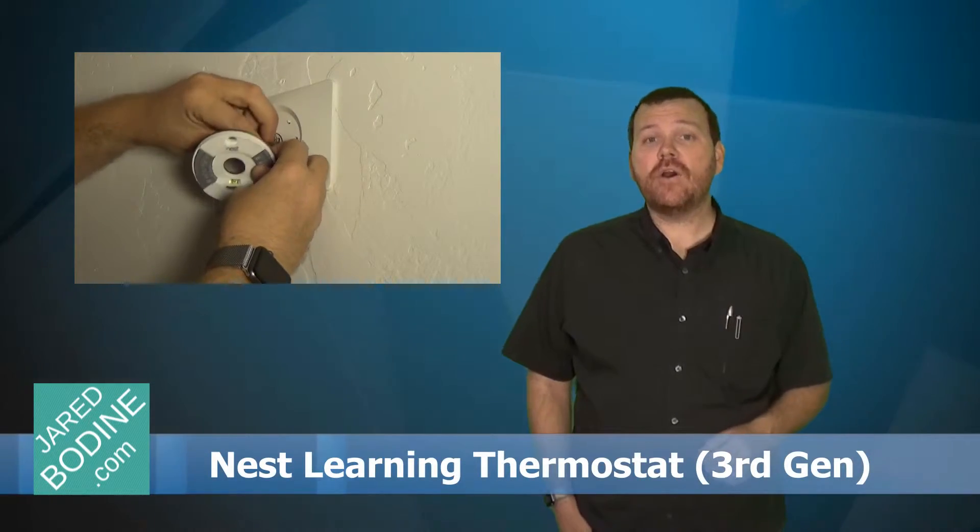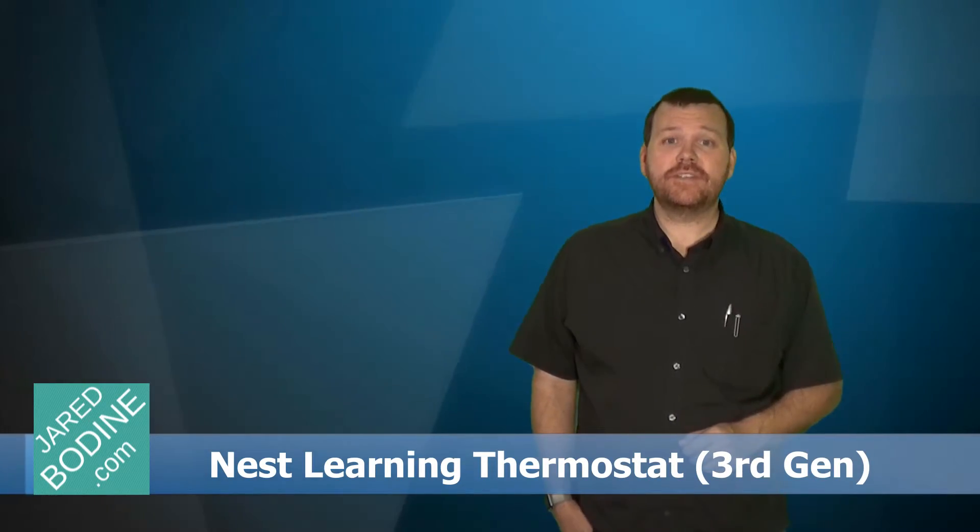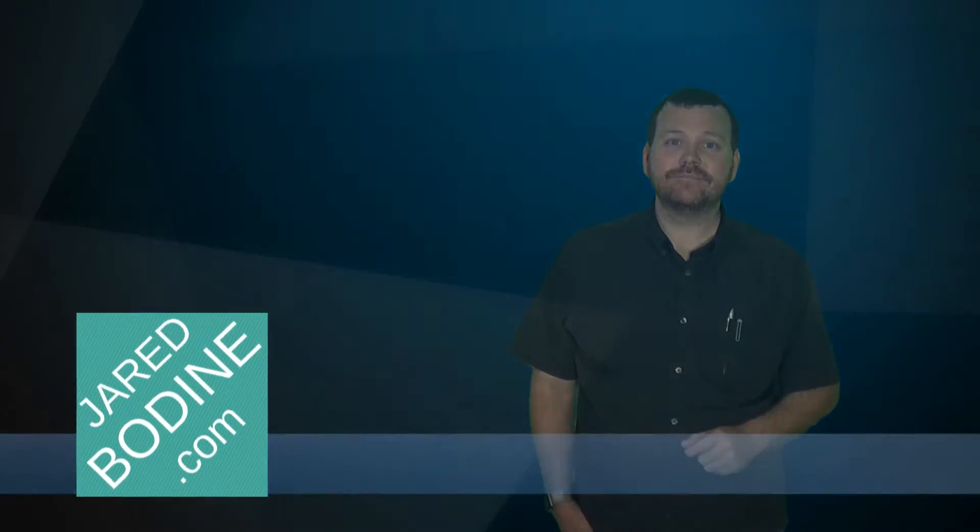In another video I'm going to be showing you how I installed the Nest, both the second and the third generations, and how I configure and utilize them. Thank you for visiting JaredBodine.com, the tech that you need to know.